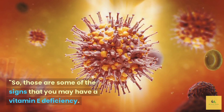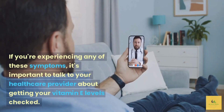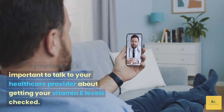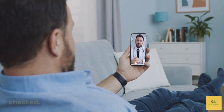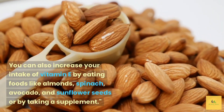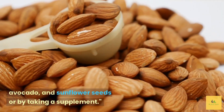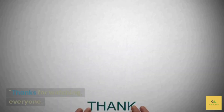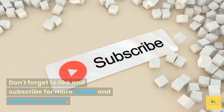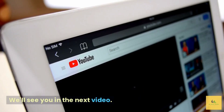So those are some of the signs that you may have a vitamin E deficiency. If you're experiencing any of these symptoms, it's important to talk to your healthcare provider about getting your vitamin E levels checked. You can also increase your intake of vitamin E by eating foods like almonds, spinach, avocado, and sunflower seeds, or by taking a supplement. Thanks for watching, everyone! Don't forget to like and subscribe for more health and wellness content. We'll see you in the next video!